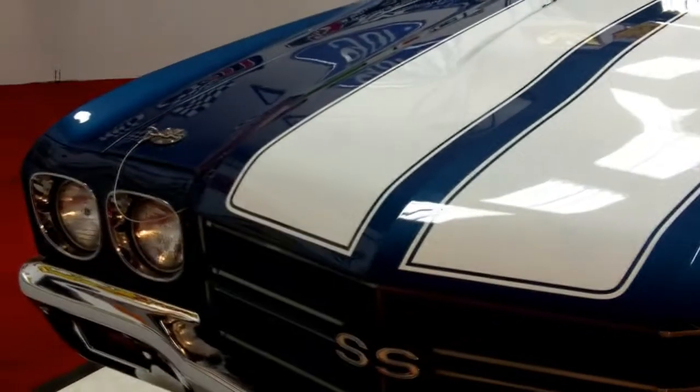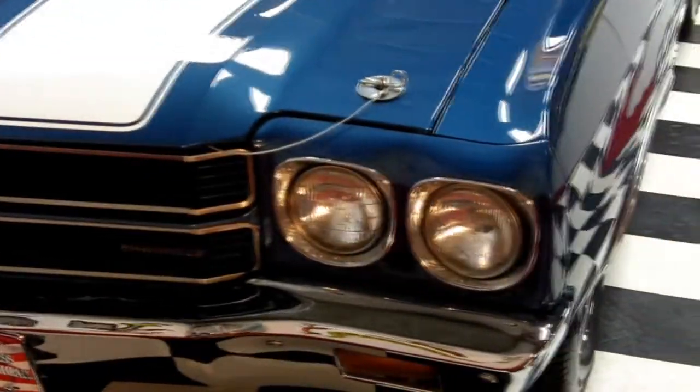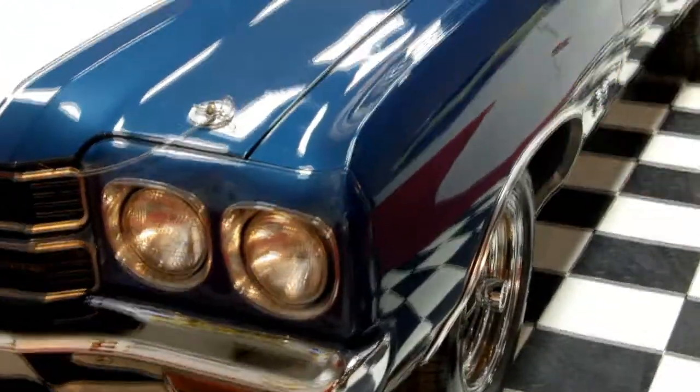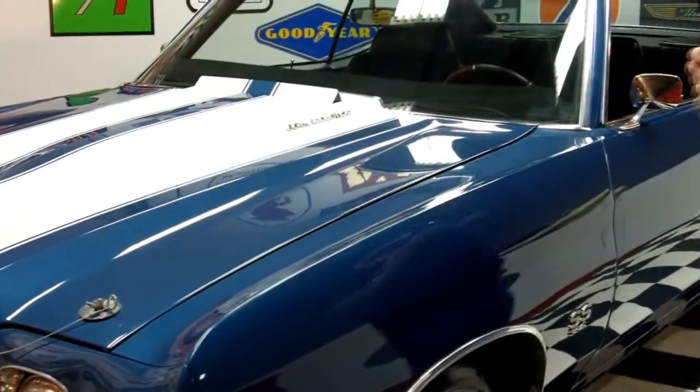As you can see, the chrome is absolutely flawless. The headlight bezels are perfect. The grille is absolutely gorgeous. You've got the painted-on SS stripes that are beautiful. Functional cowl hood.